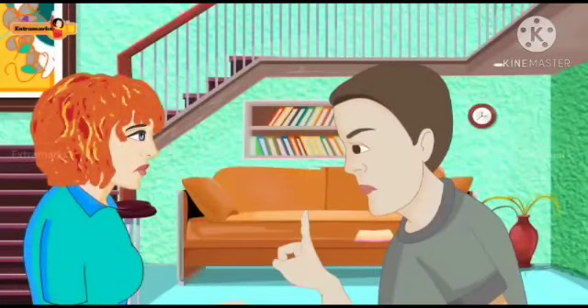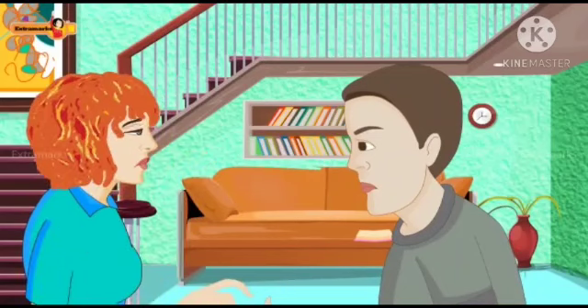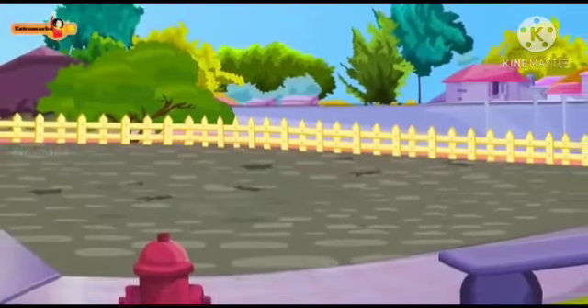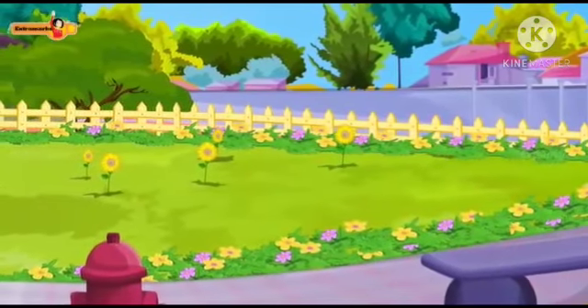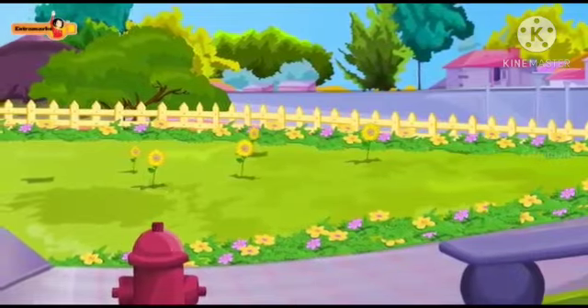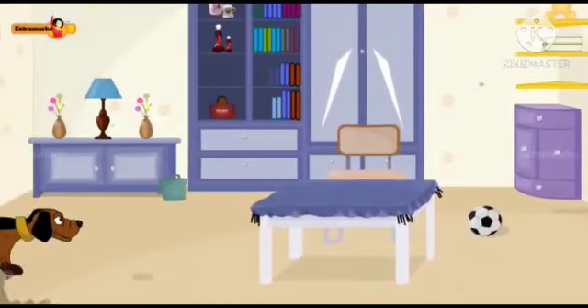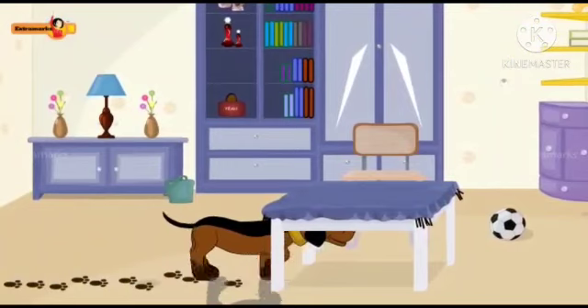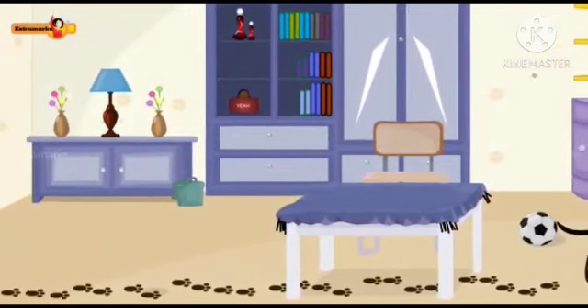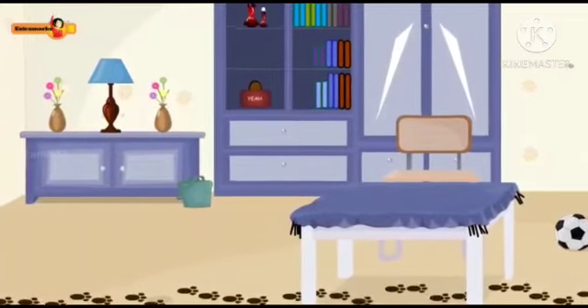Mr. and Mrs. Craig were having a heated argument. Mr. Craig wanted to pave the backyard, while Mrs. Craig felt they should maintain a beautiful lawn with flowers at the back. Mr. Craig's argument was that their dog Clifford would soil his paws every morning and then would go around the house leaving his wet paw marks.